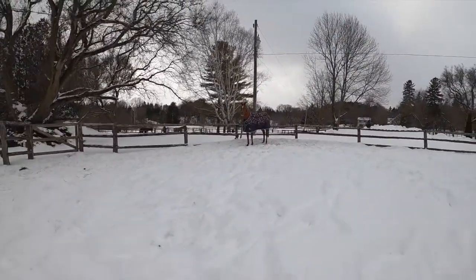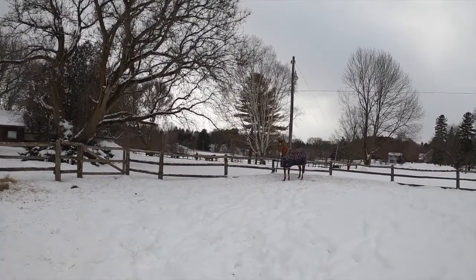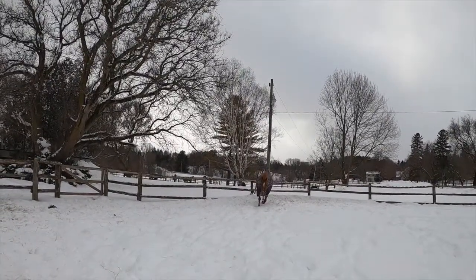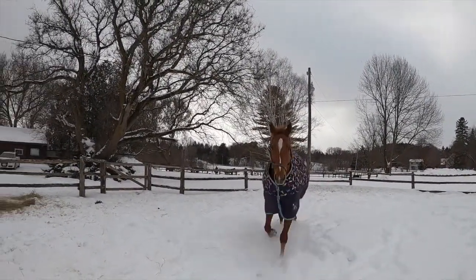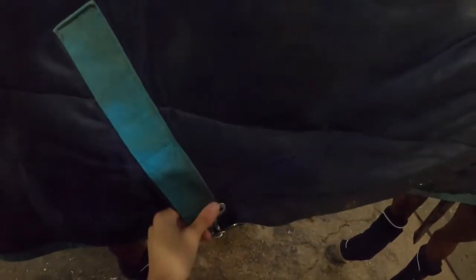Kudos to all my dog-loving and horse-loving friends for this nice recall here — I'm just calling her and she comes right to me, no issues at all. I hope I get some bonus points for that! So after playing in the snow we're getting back inside.